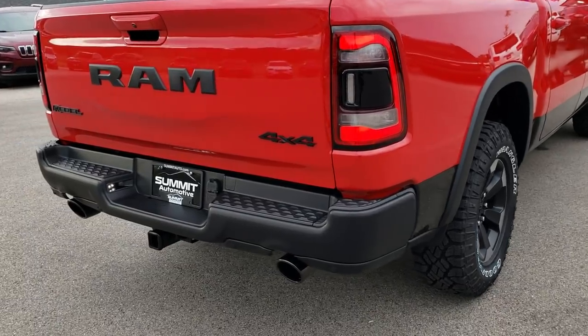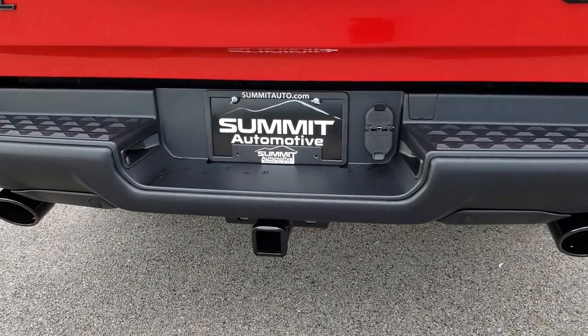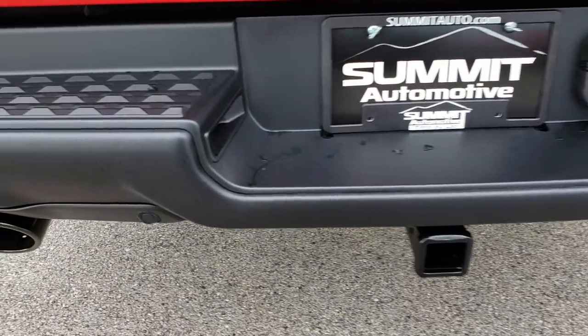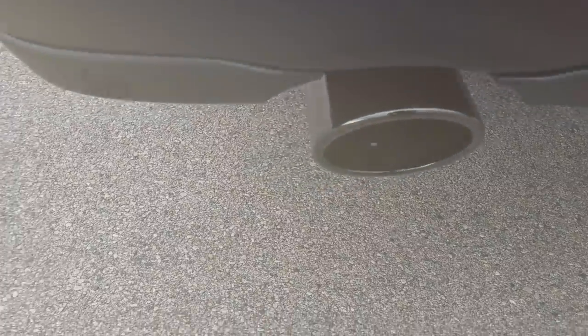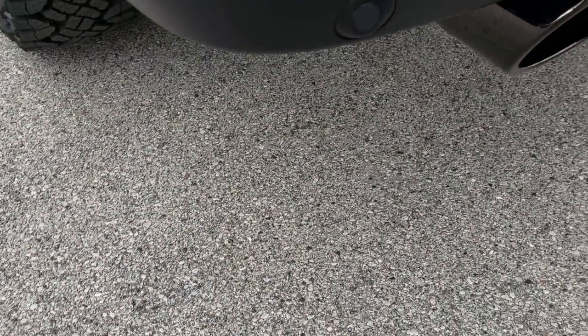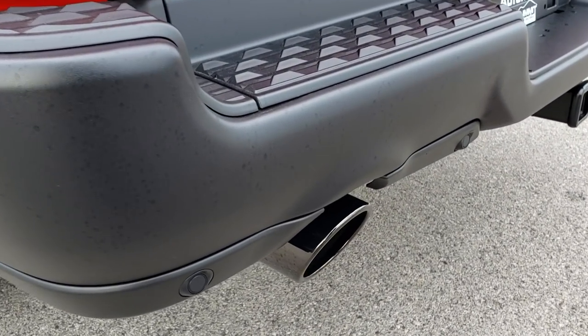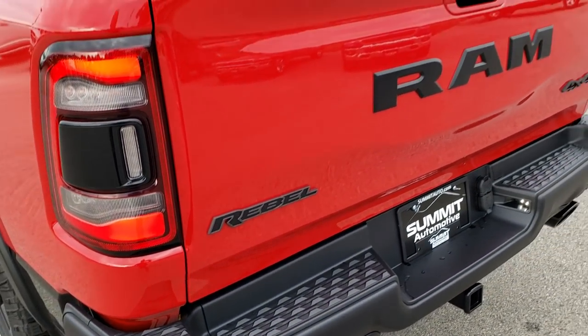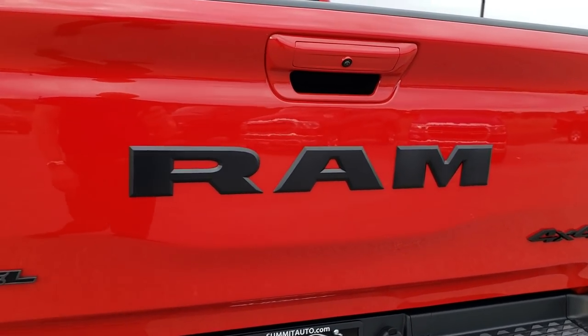LED tail lamps back here. It has the full towing package of course, with the receiver hitch, four-pin and seven-pin wiring. This is that black chrome finish look on the exhaust pipes. Backup sensors are right there, and the backup camera is integrated as well.